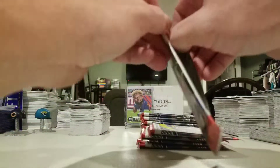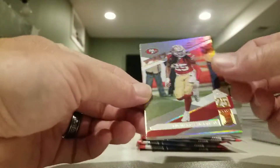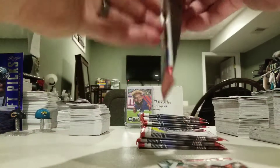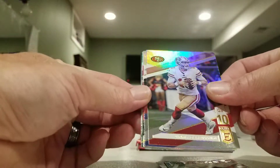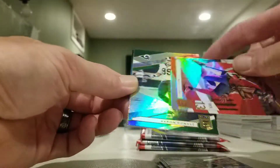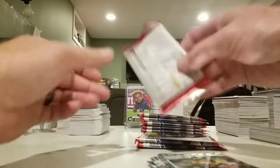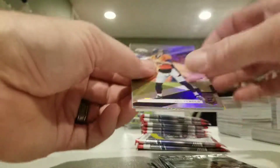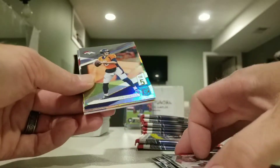Mixed — three boxes. Richard Sherman, Odell Beckham, Jarrett Cook, Fletcher Cox, another Baker Spellbound. Jimmy G, Josh Allen, Mike Evans, Aaron Donald, and primary colors Todd Gurley. Another thick one — another Baker Mayfield on the back. I probably could have spelled out his name by now.